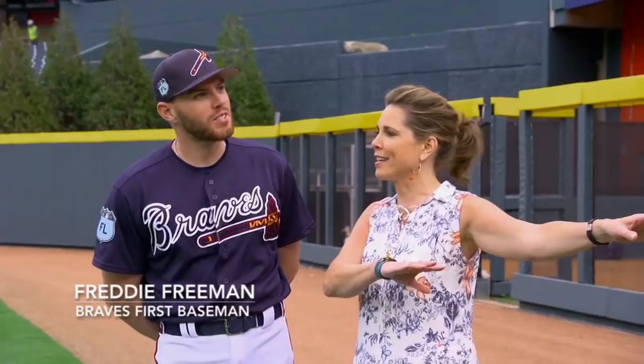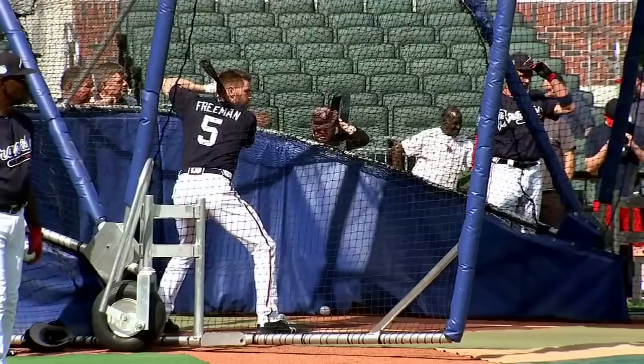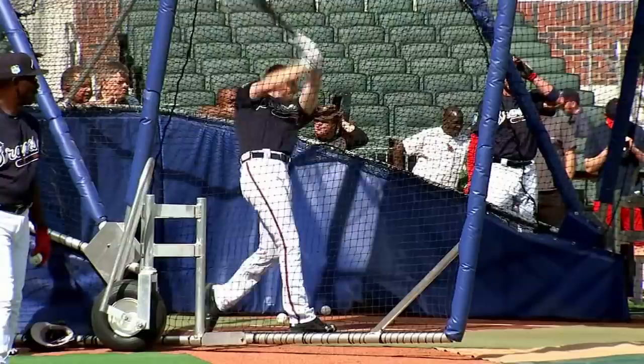Freddie, you just finished your first batting practice out here. This is where you're going to hit all your home runs, right? This is right field. Hopefully some of them. How was it?